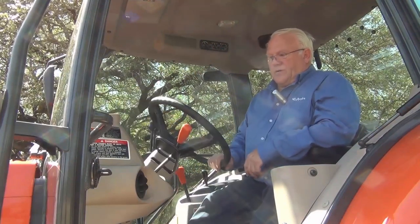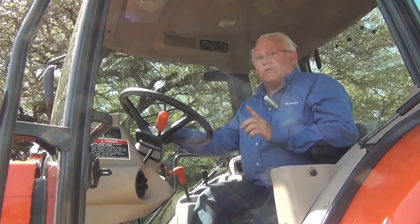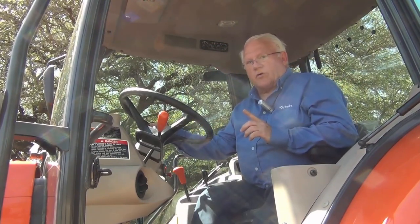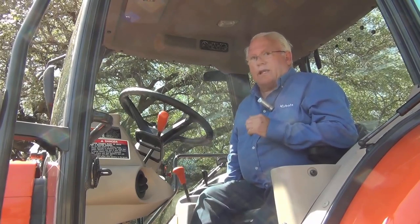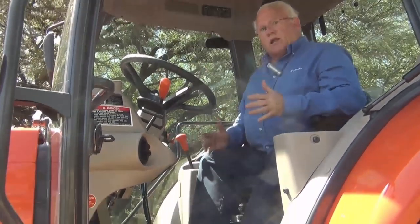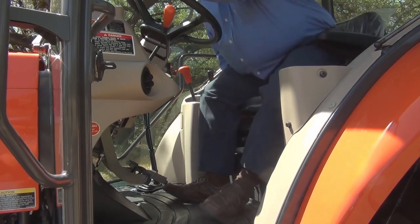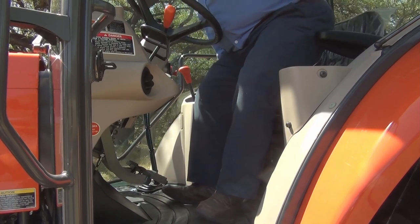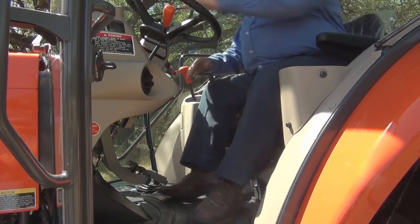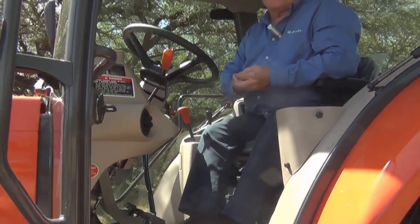Taking a look at the inside of the Grand Cab, we have a tilt steering wheel — just press it down and you can become very comfortable. Be sure to show the seat to your customer because the seat is the first impression that anybody gets when they get aboard a tractor. I'm sitting a little low, but simply raise the seat — each click is a setting. Go to two, and now it's much more comfortable. Always show your customer how the seat adjusts.